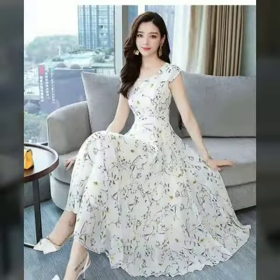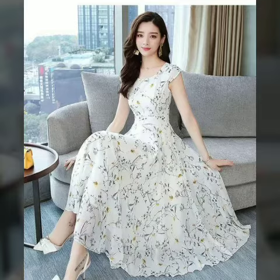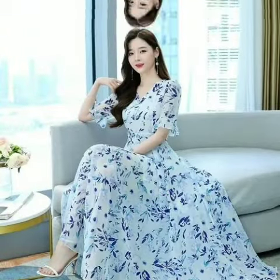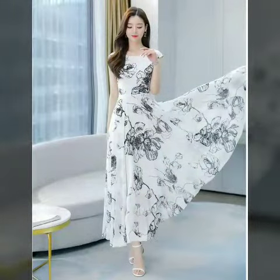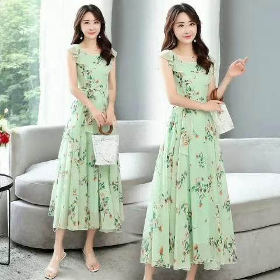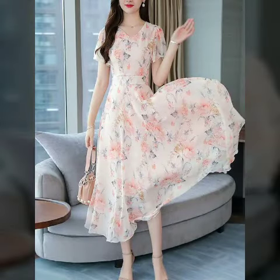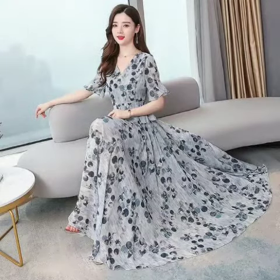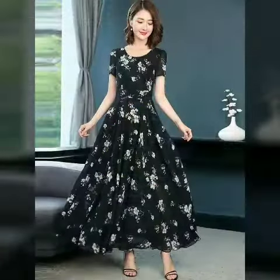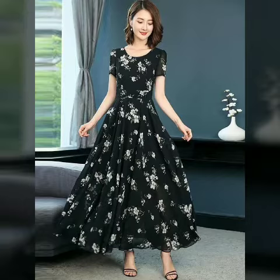Welcome back to my channel, The Style Corner. I will show you a very beautiful and unique style. You can see very beautiful new designs, new styles, and new ideas.